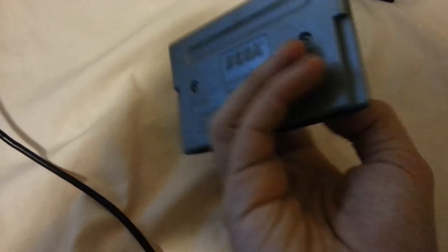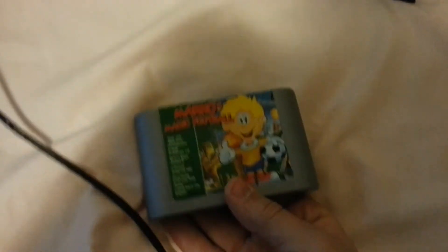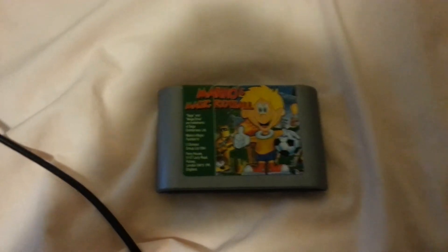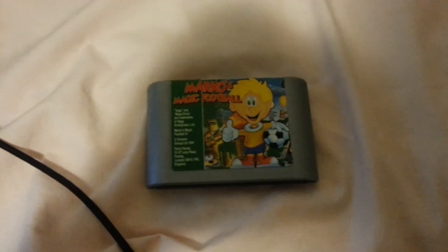I've also got this silver copy of Marco's Magic Football. Technically, he didn't give me this — I bought it on eBay, but it didn't ship to the US, so I had it shipped to his place and he just threw it in.